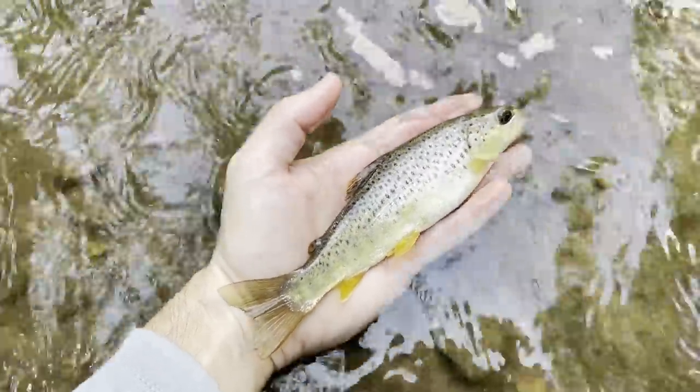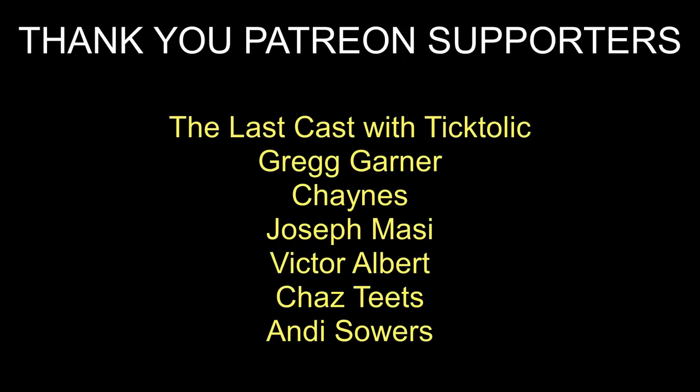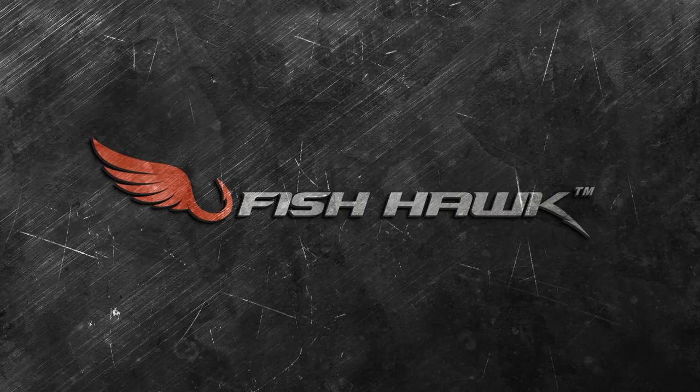Smallest of the day. All right guys, that's going to do it for today — tough day trout fishing, but did get some in the net, so can't complain. Had lots of follows, lots of short strikes, had a couple get off, but that's part of fishing. We really need some rain, but hopefully you guys enjoyed this video. As always, thank you so much for watching — FishHawk out, see you next time.